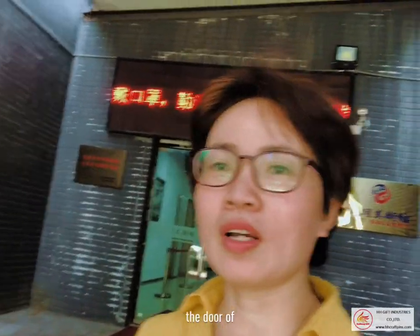Now this is the door of Kaiming Art Gallery. Follow me, enter into the showroom.